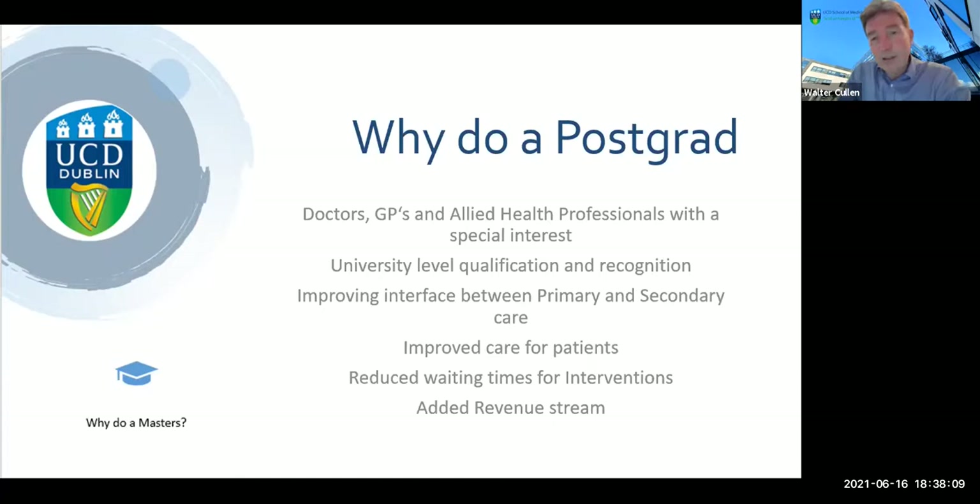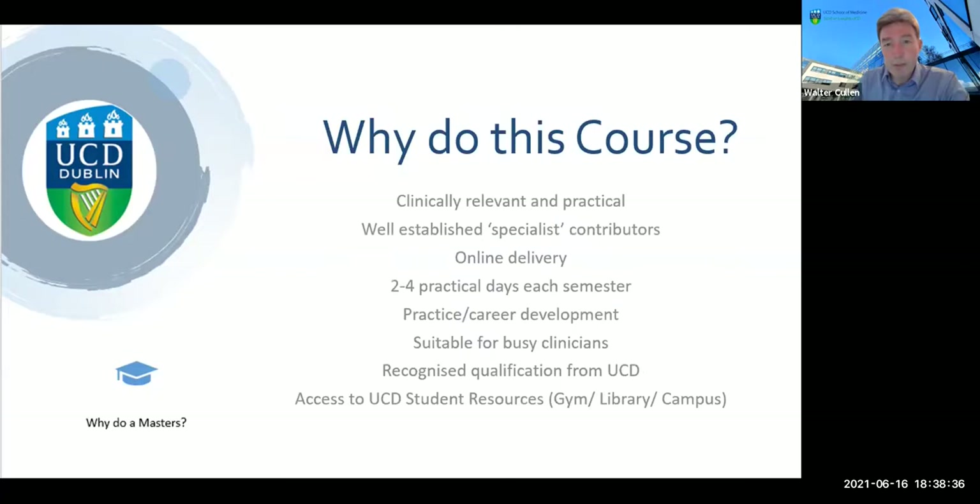With the direction of travel of healthcare in Ireland and internationally, it's very likely there's going to be an increasing amount of clinical care being provided in a general practice and primary care setting. This will hopefully reduce waiting times for interventions, and perhaps most importantly, when many healthcare professionals working in the community decide to take on additional qualifications, it can provide an additional source of income and revenue stream for them in their practice.